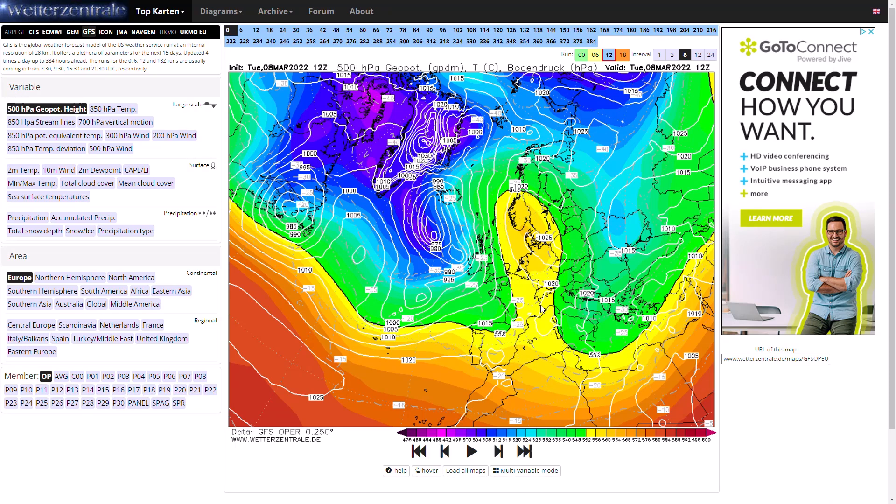Welcome everyone back to weekly weather updates. In today's video we're going to have a look at the latest from the GFS, the GM, the ECMWF, the GFS and ECMWF ensembles, and we're going to finish up and have a look at the UK Met Office run as well today.